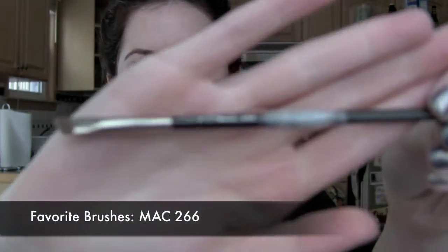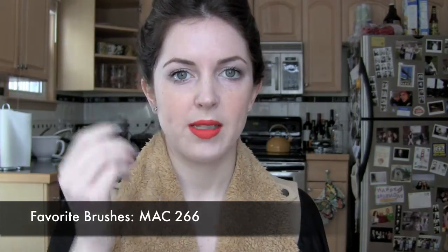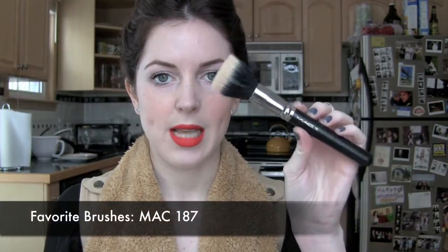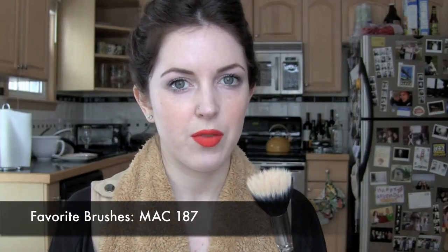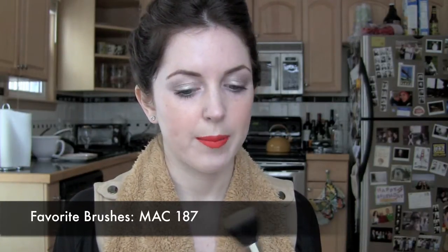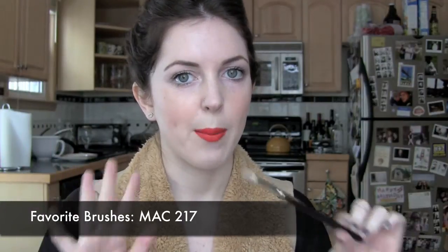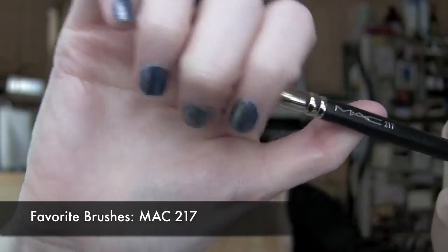My favorite brushes of 2011: First is the Mac 266 — it met a sad end when I stepped on it about five years ago, but it has held up. I love it for placing shadow on my lash line, filling in my brows with shadow, and all sorts of things. I also love the Mac 187 — I use it every single day to apply my Studio Fix powder. And the Mac 217 is the best brush in the entire world for eye makeup — amazing for blending, placing shadow on the lid, and shadow in the crease. It's so soft.